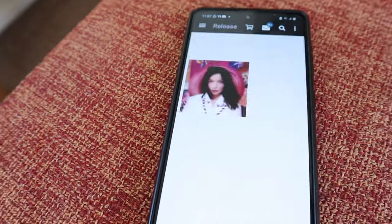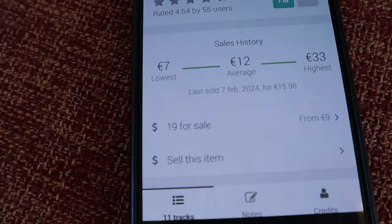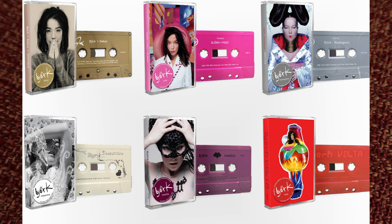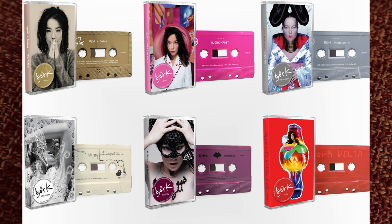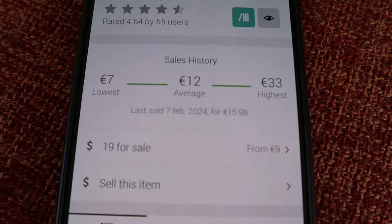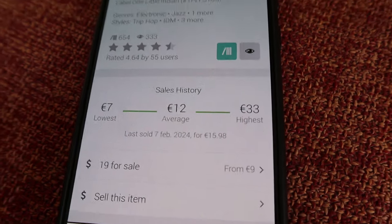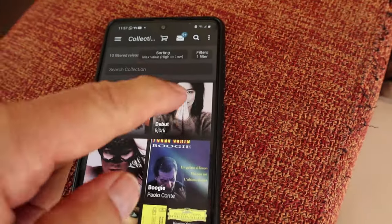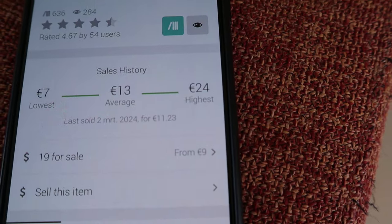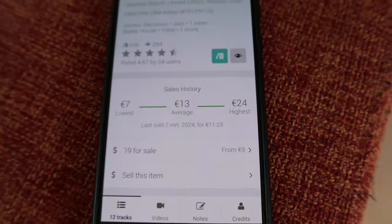Let's see what these cassettes do on Discogs. Post: seven bucks — that was about the price I paid new when I picked up the whole collection, because she released all her albums on cassette and I picked up the whole bunch. This one is now 33 euros at the most, and as you can see, in February one was sold for 16 bucks. The other one? Seven bucks to 24 bucks, and one was sold for 11 and 23 bucks just recently.